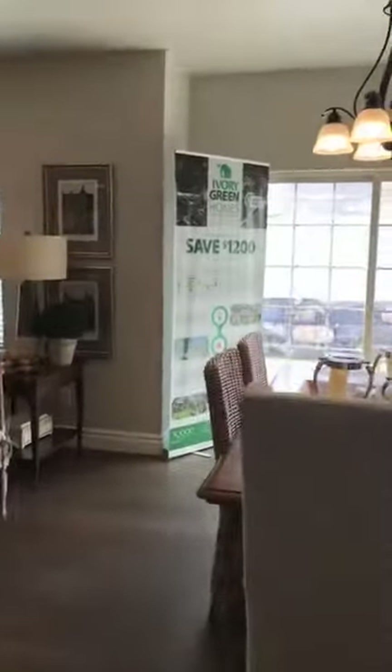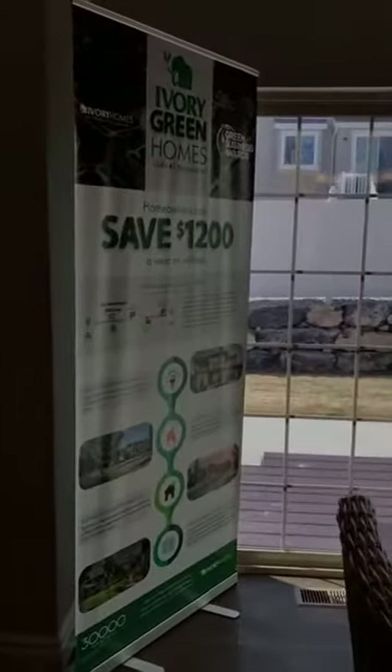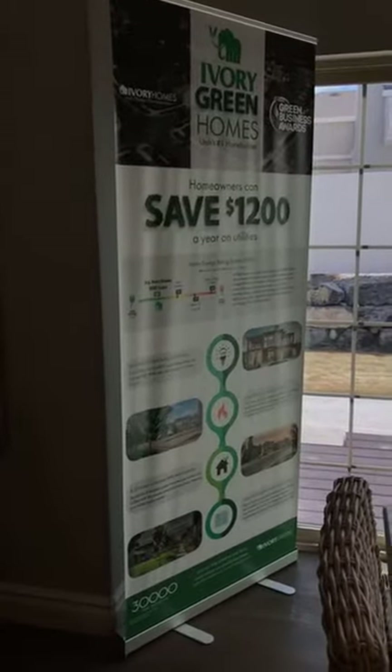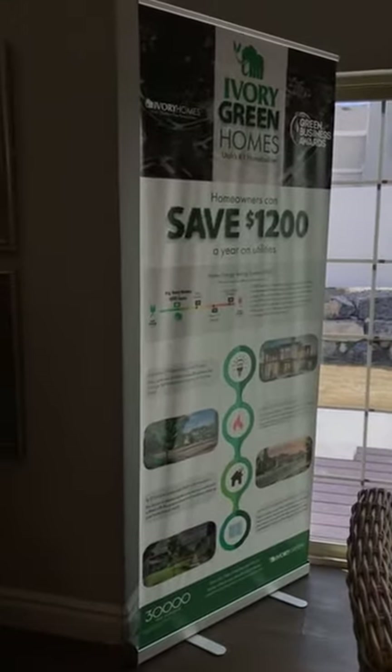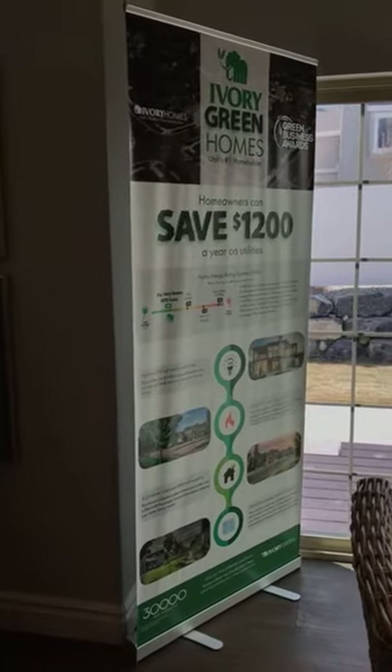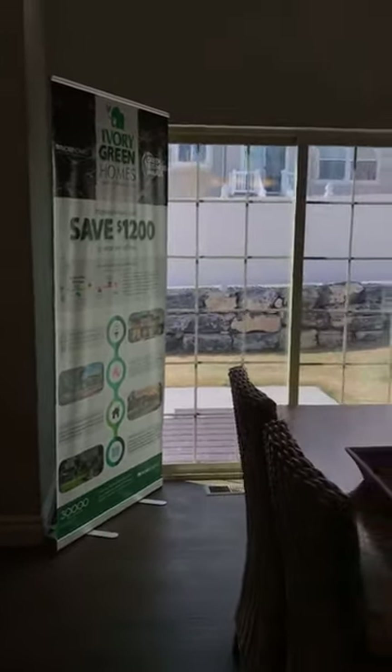As we wrap up, does anyone have questions about our green homes and what makes them green? With all of these features, you can save up to $1,200 a year on utilities. Imagine the possibilities of what you could do with all of that money saved. Thank you, Jeff. Thank you.